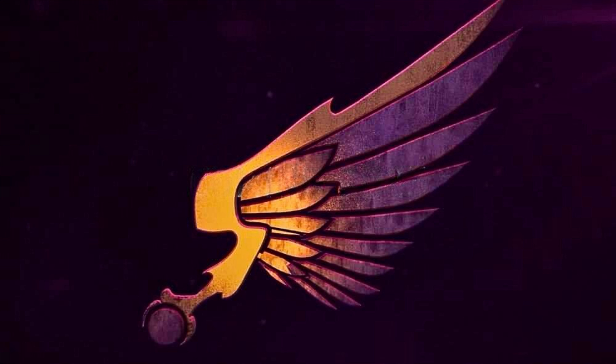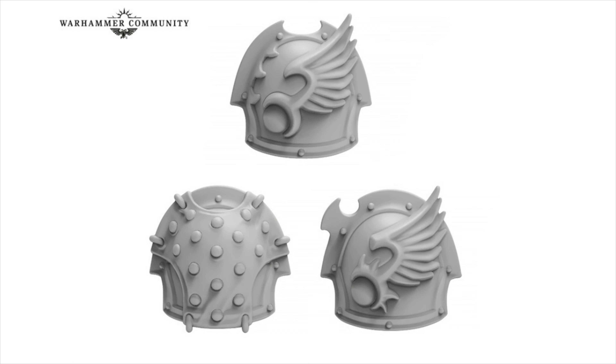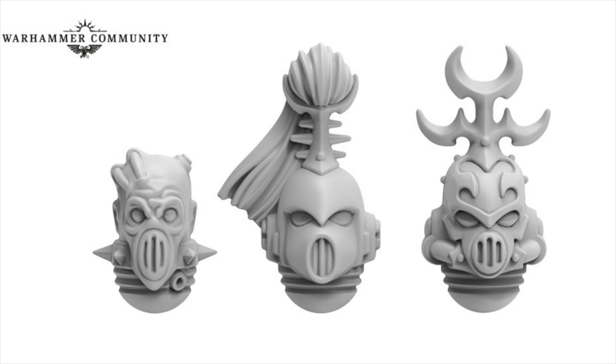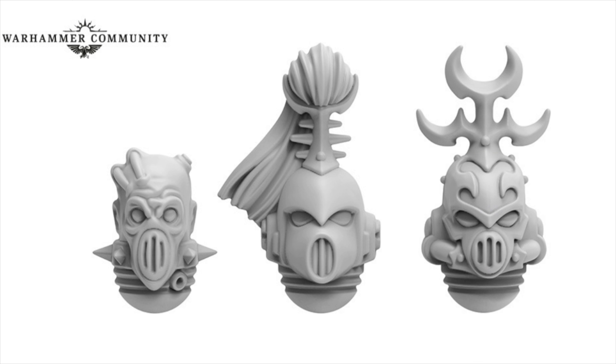Moving on, we've had another reveal for the Emperor's Children — another ecstatic epistle as they're calling it. The other week we saw the shoulder pads revealed: three renders in CGI — a studded one and two variations of the Emperor's Children design. This week we've seen three helmets: a Mark 6 style one with the front of the Corvus helm cut off and a grill that almost looks like Birdo from the Mario games, a bare head on the left with some sort of sonic mouthpiece, and another on the right with a decoration on top of the helmet.